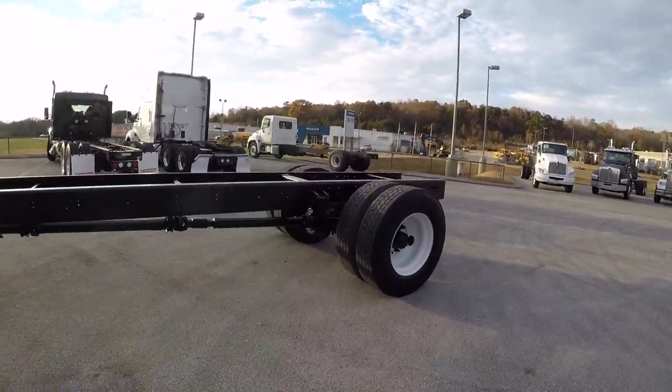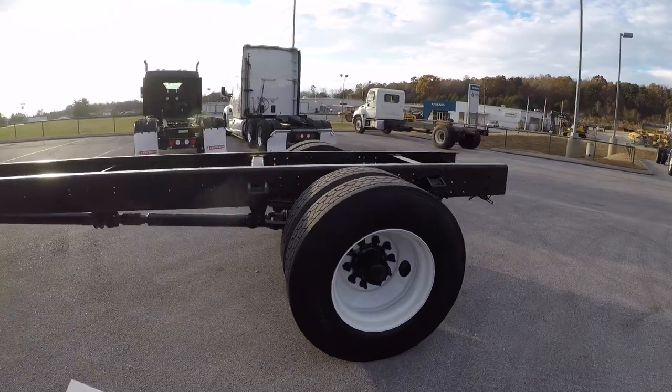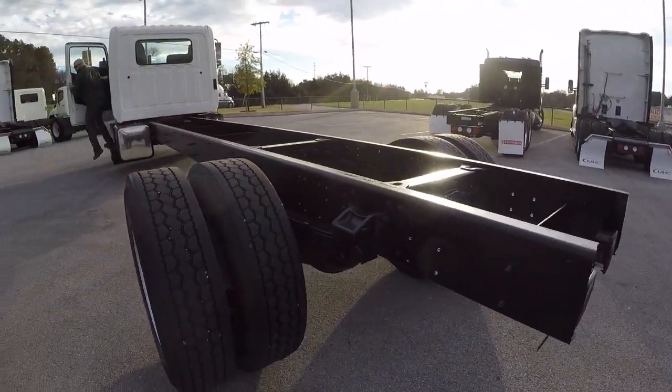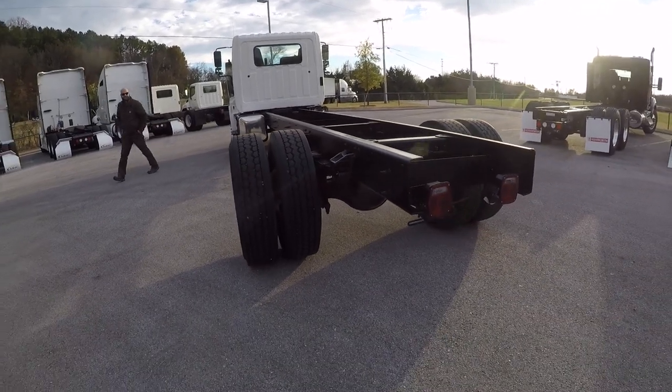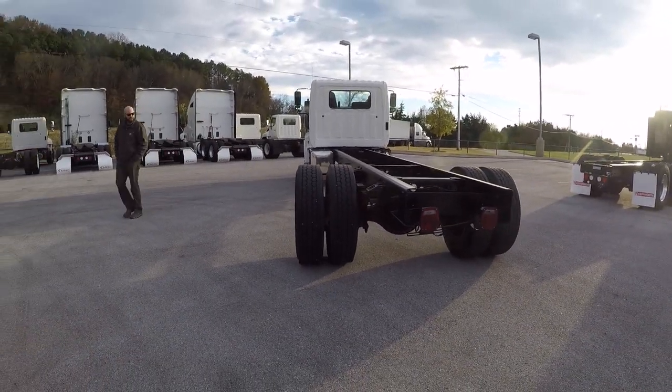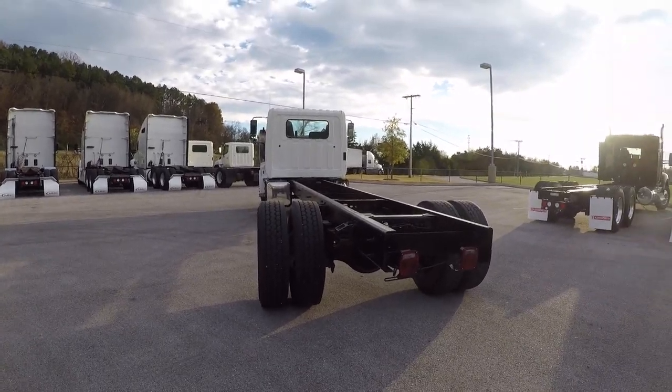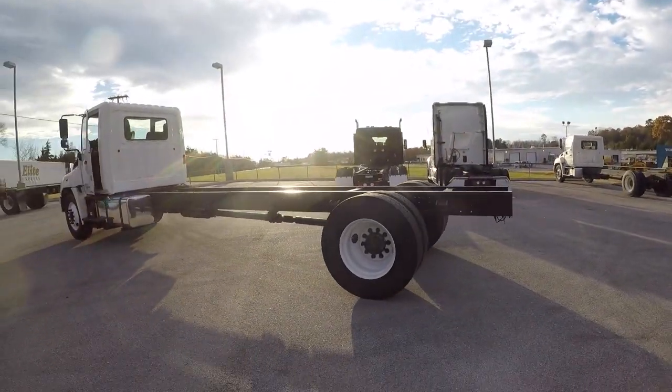So yeah, we got 10 of these in, ready to move. Ten fresh trades of these Hinos. And we can show you what they could be turned into. Hold on a second — all right, he's going to put that back in the hole for me.